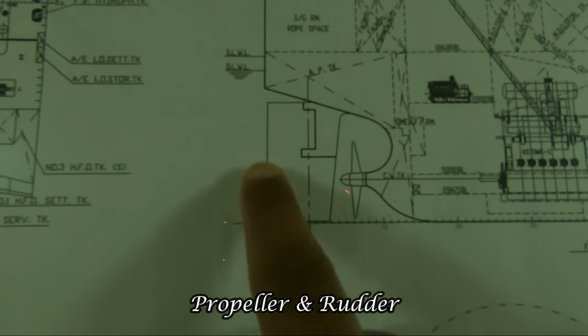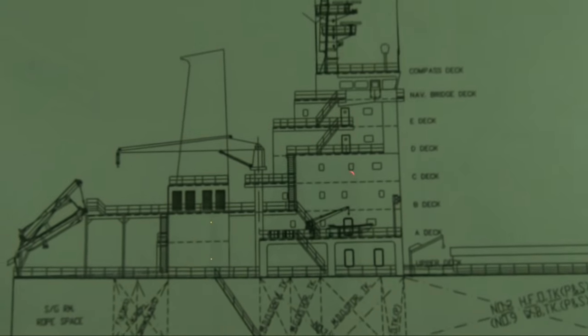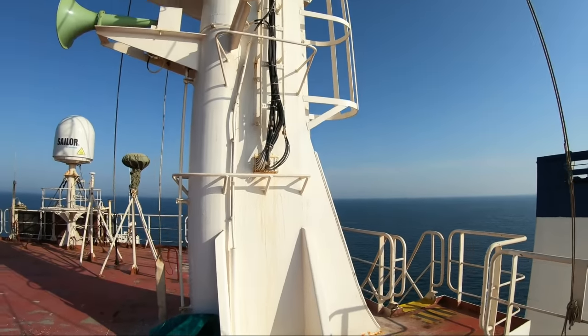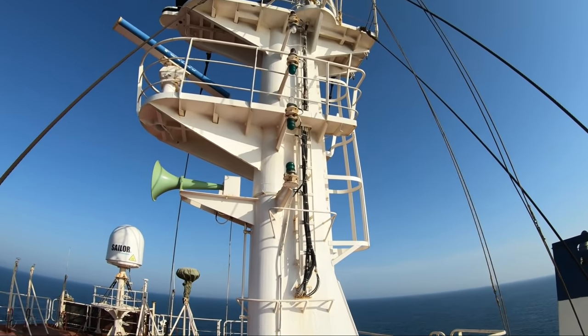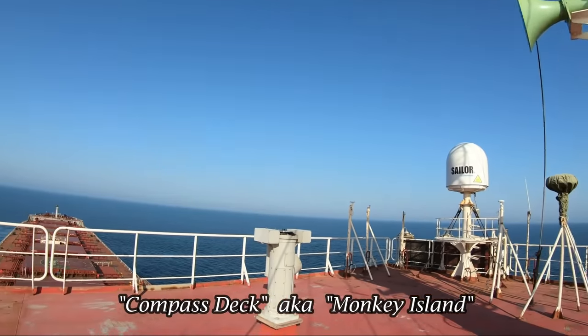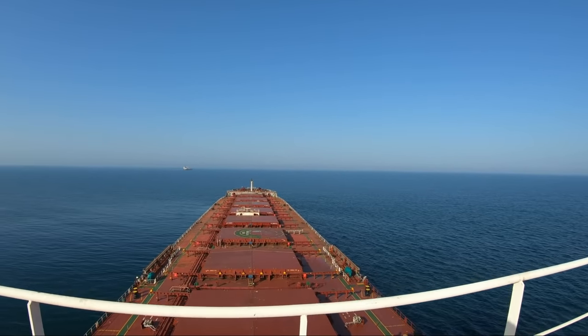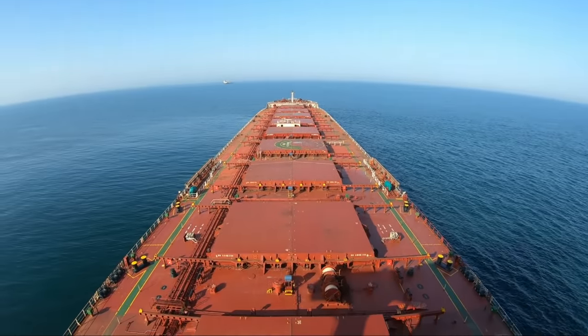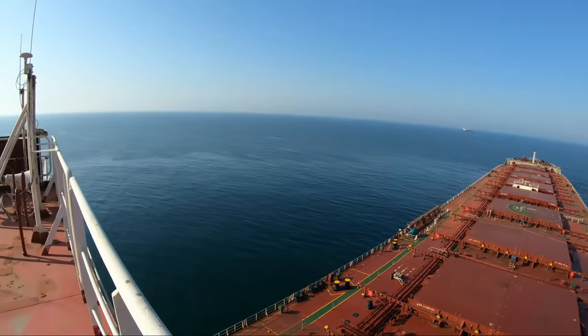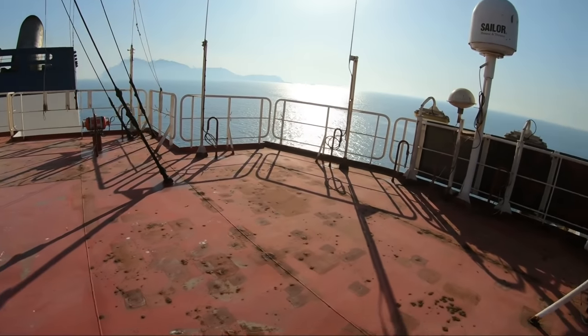Over here is the propeller and rudder of the ship. I'm going to start from the top, that is the compass deck, also known as monkey island. This is the ship's main mast. A view from the compass deck — this is how it looks like. We have various antennas of radio and navigational equipment on the compass deck.